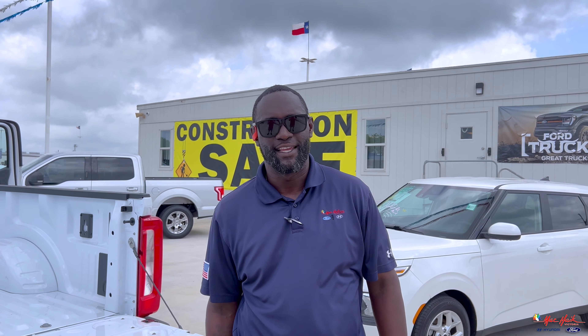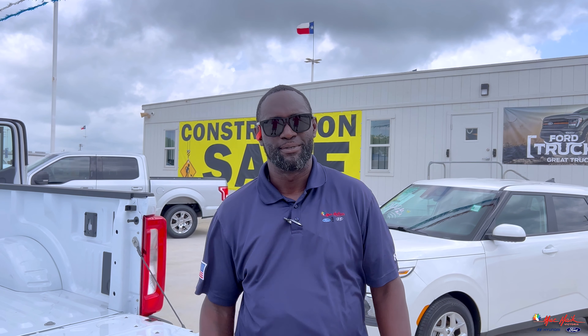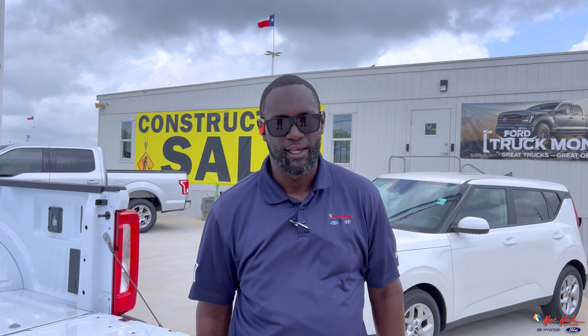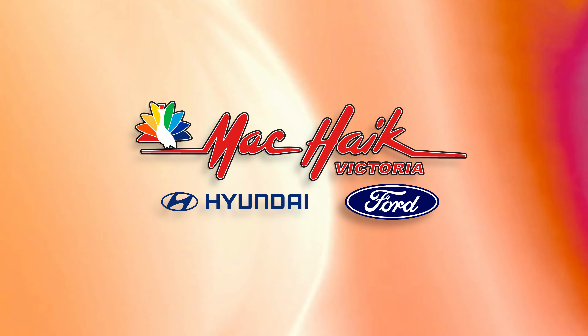Now, if you'd like to get this thing in your driveway, come on down to Mack High Ford in Victoria. Come see me, Alex Cook, and we'll get you rolling. If you've got a friend or family member, send them our way — we'll get them taken care of.